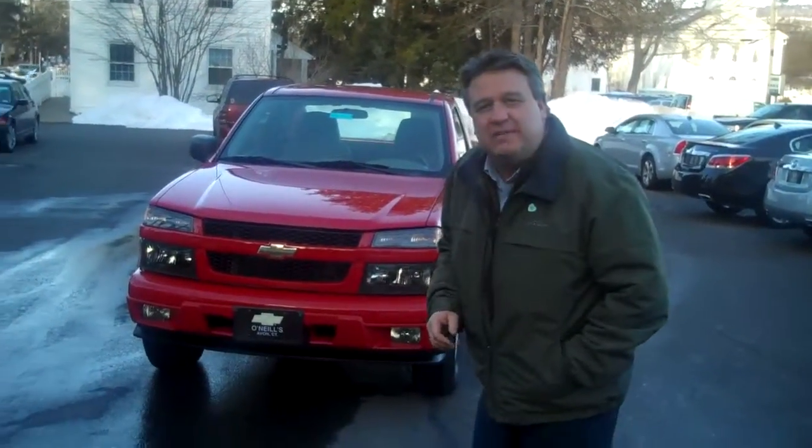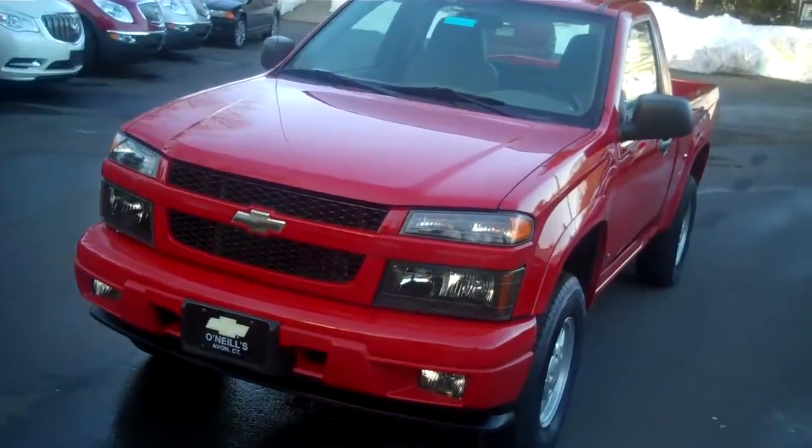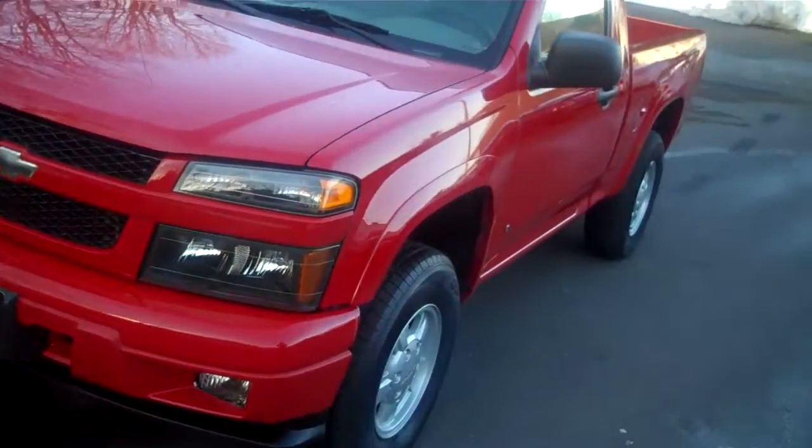Scott here from O'Neill Chevy Buick in Avon, Connecticut. We've got a 2007 Chevrolet Colorado four-wheel drive with only 60,000 miles on it. It is a one-owner vehicle with a clean Carfax.